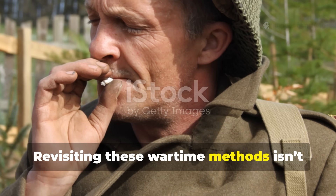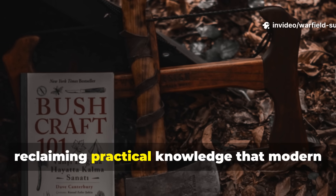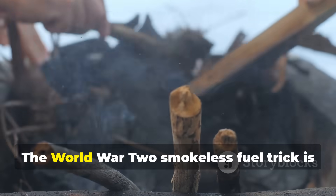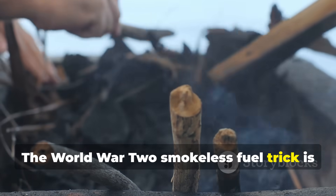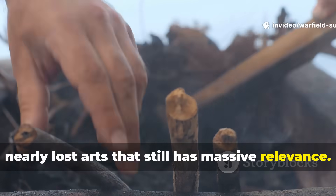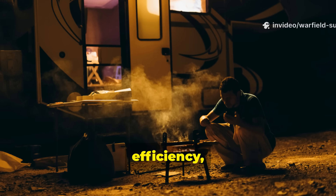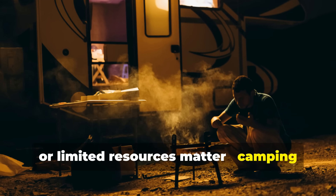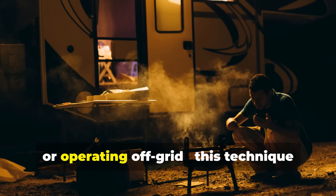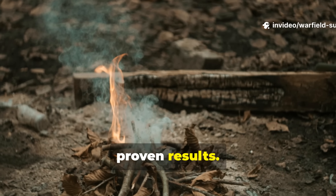Revisiting these wartime methods isn't just about nostalgia. It's about reclaiming practical knowledge that modern life has made us forget. The World War II smokeless fuel trick is one of those small, nearly lost arts that still has massive relevance. If you're ever in a situation where stealth, efficiency, or limited resources matter — camping near others, surviving during power outages, or operating off-grid — this technique delivers real, proven results.